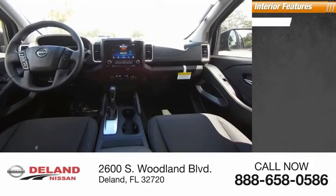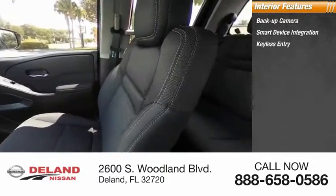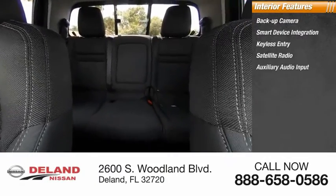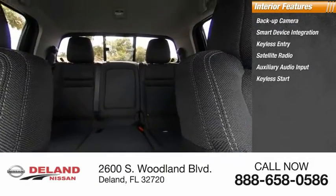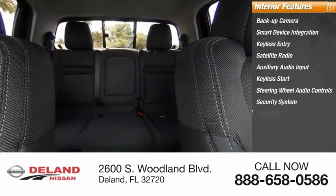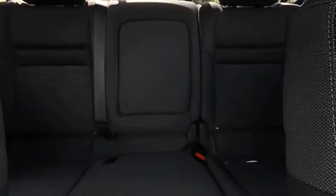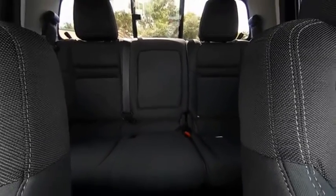Inside you'll find a backup camera, smart device integration, keyless entry, satellite radio, auxiliary audio input, keyless start, steering wheel audio controls, security system, MP3 player, and cruise control. Take this vehicle for a spin and see why so many shoppers are